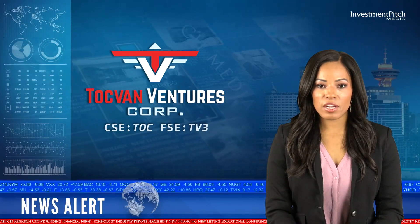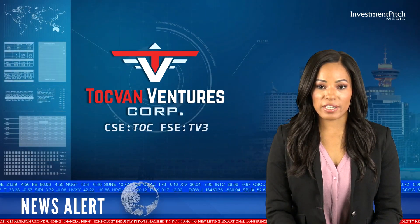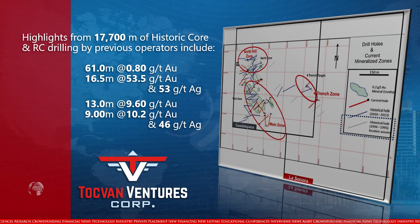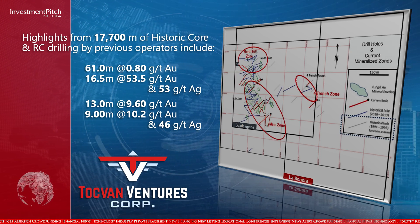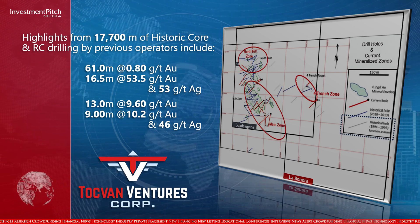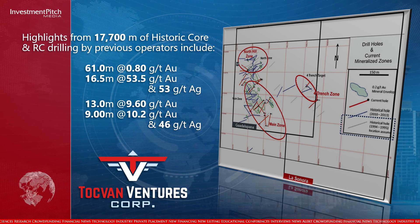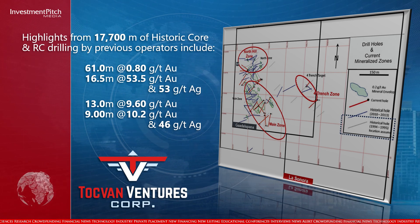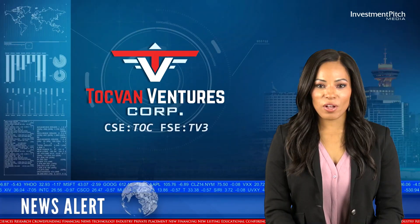Highlights from 17,700 metres of historic core and RC drilling by previous operators include: 61.0 metres at 0.8 grams per tonne gold; 16.5 metres at 53.5 grams per tonne gold and 53 grams per tonne silver; 13.0 metres at 9.6 grams per tonne gold; and 9.0 metres at 10.2 grams per tonne gold and 46 grams per tonne silver.